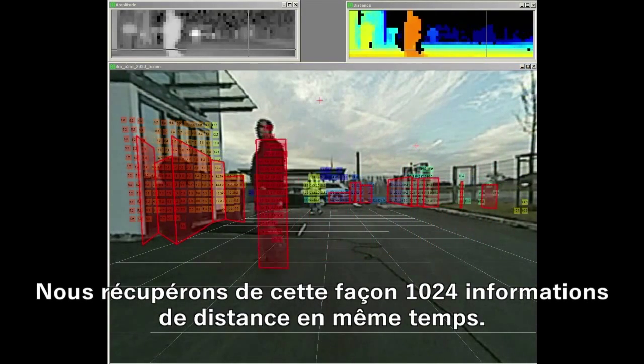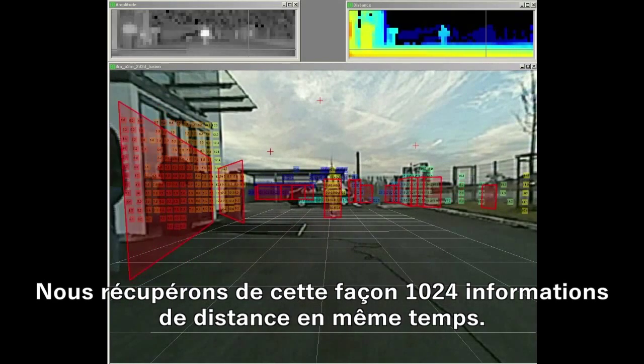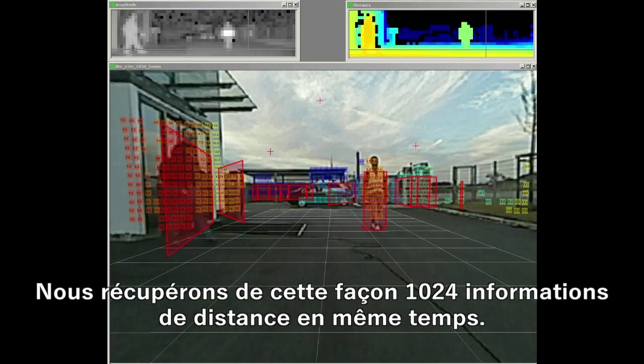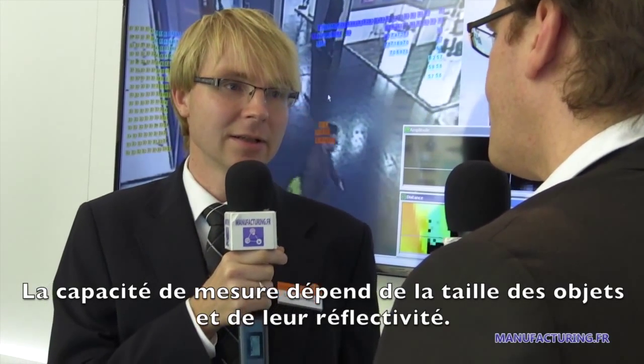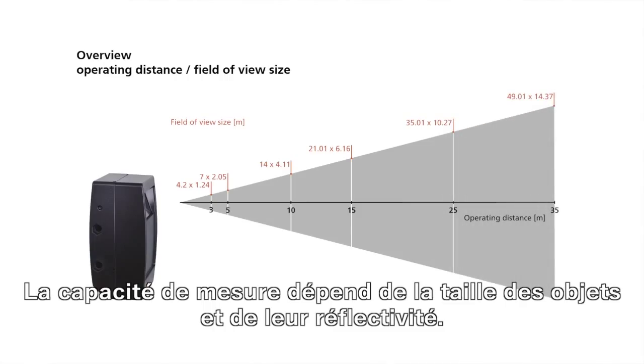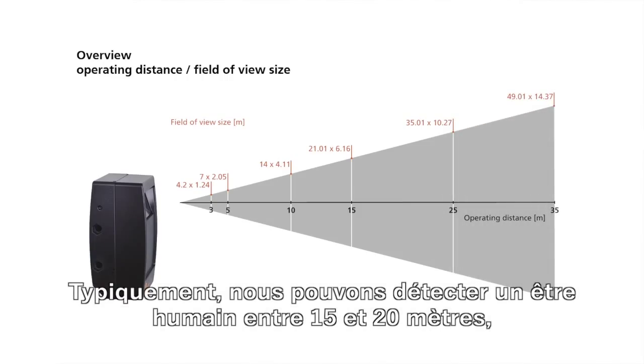This is the way we are capturing up to 1024 distance measurements at the same time. We can measure objects depending on size and reflectivity — typically for humans, the range is 15 to 20 meters.